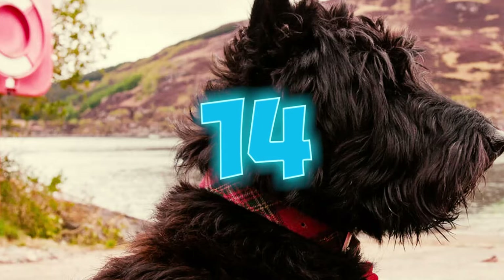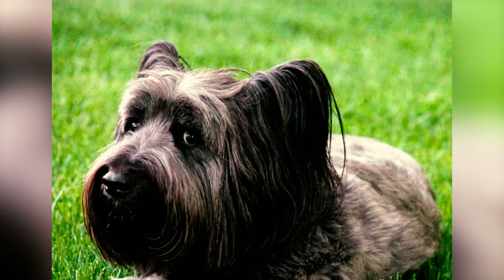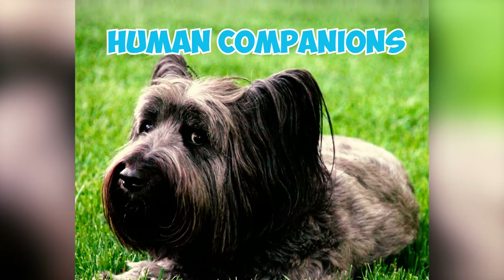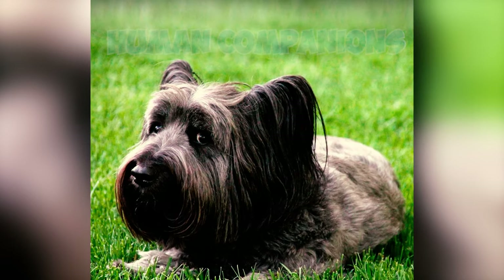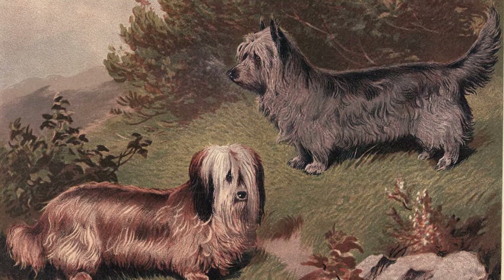Number fourteen: these dogs are also highly possessive of their toys and food, often displaying a strong sense of ownership and guarding these items vigilantly. They may even show reluctance to share even with their closest human companions, as their natural instincts drive them to protect their resources.